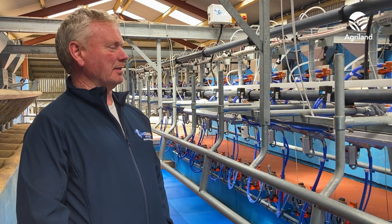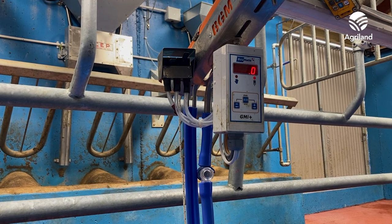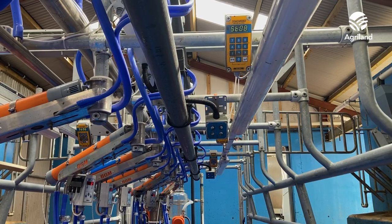I just wanted to mention Paul Kingston as well — we bought it through Paul, and we're delighted. We went with cluster removers; we had them in the old parlor anyway, and we put them in again. And the swing over arms as well.